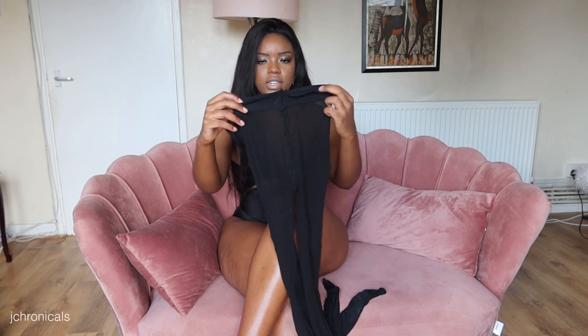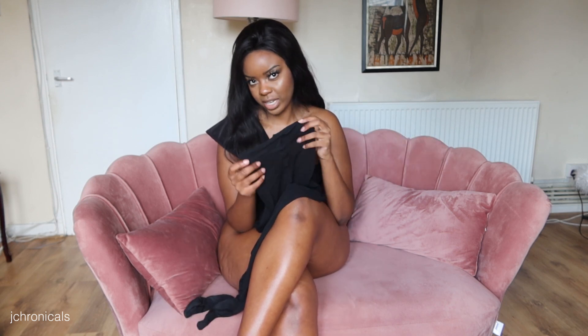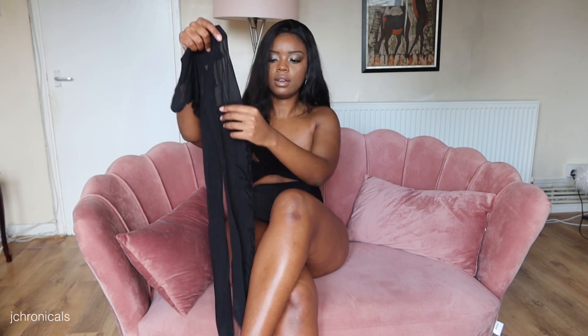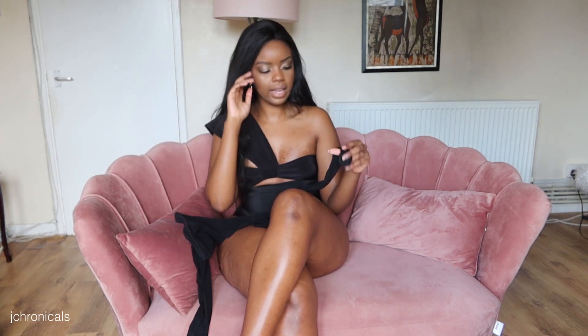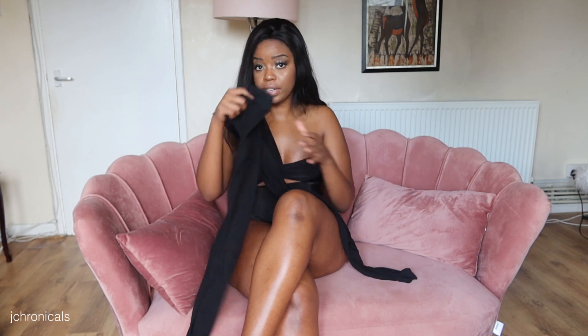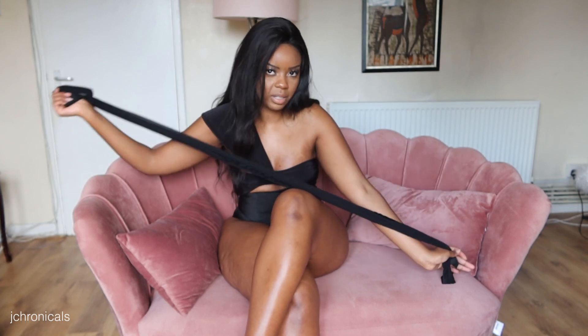They're sheer — they feel like 20 denier, it doesn't actually say on the box but that's my estimate. They've got a nice waistband that's good for cinching in the waist but not too tight where you can't breathe. I would have preferred a seamless waistband, but I get it. On the side, it has etched in — in what feels like velvet — the words 'Savage Fenty' down the leg. Super chic, a nice little branding detail. The toe doesn't have a reinforced toe, but they are very well made.